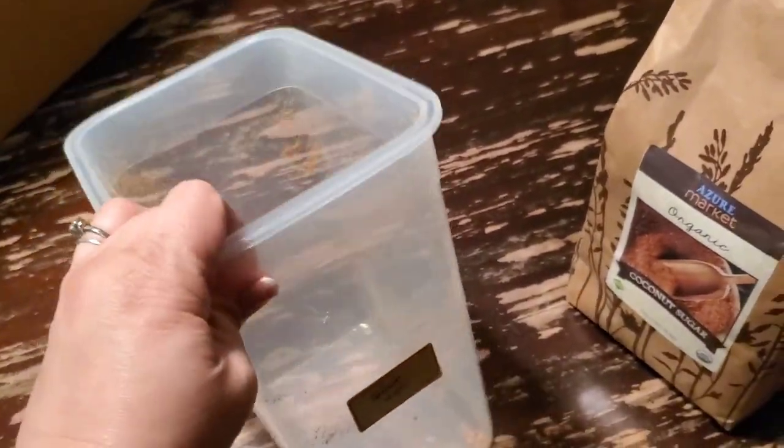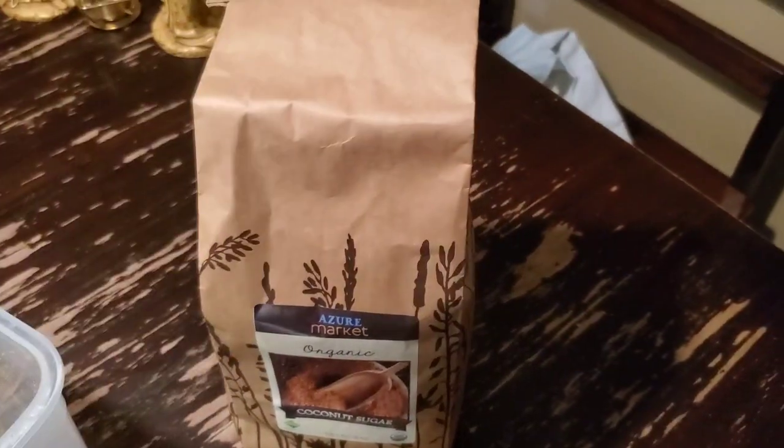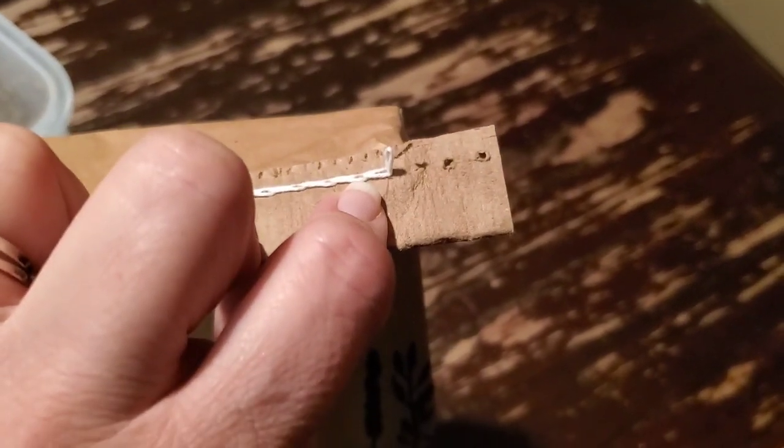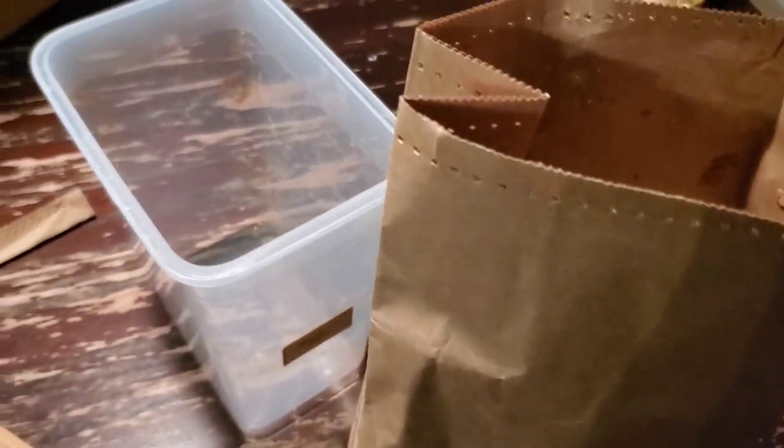My coconut sugar container is empty — the handiest thing ever. I want to show how to find the string opening on bags like this. If you crochet, it's probably easy to see: you're looking for whichever string, when you pull, pulls out the loops. Then you can just pull and it will open right up. If you open one end and it ties the stitches tighter, you know that's not quite the right end. Anyway, I'm going to put this into its container and continue.